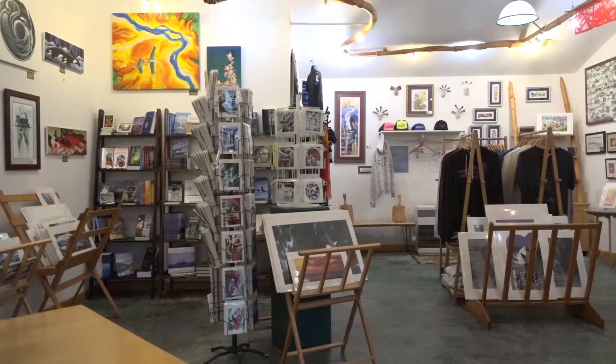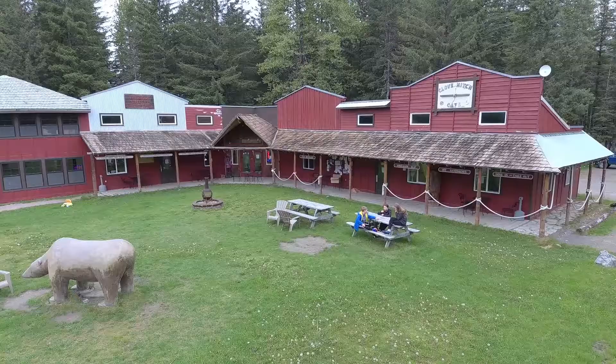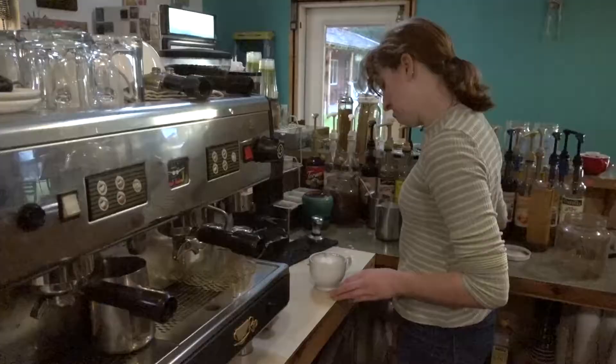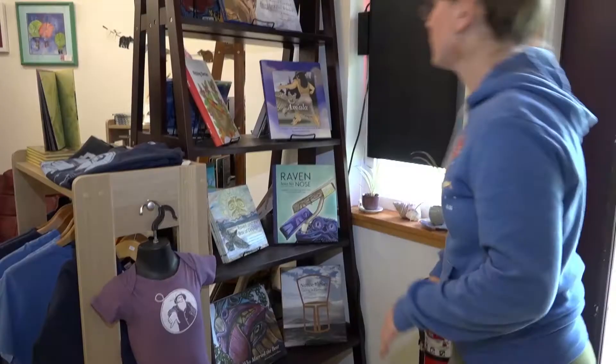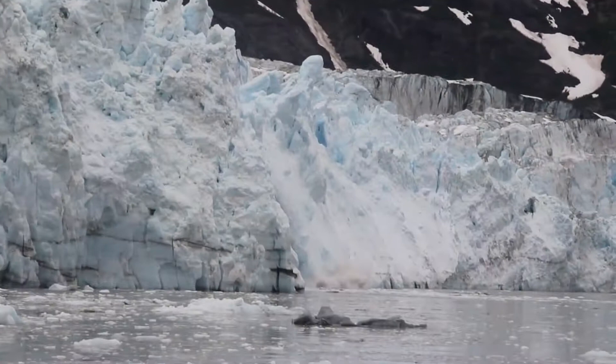Gustavus has much more than wildlife and vistas. The year-round population may be small, but the community is home to many talented artists. In the center of town is the Fireweed Gallery, a hub for coffee, crepes, and local artwork. You can try some locally roasted coffee while perusing Gustavus' artists, authors, and even locally made goat milk soap.